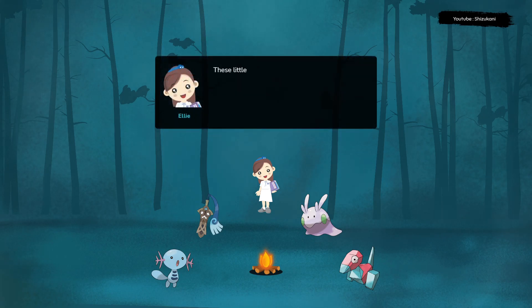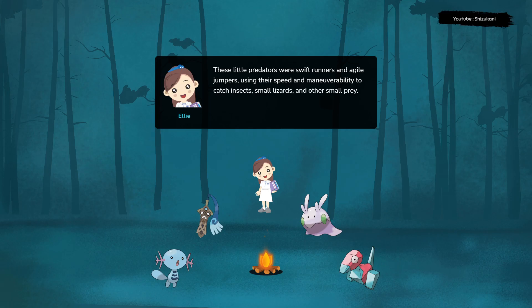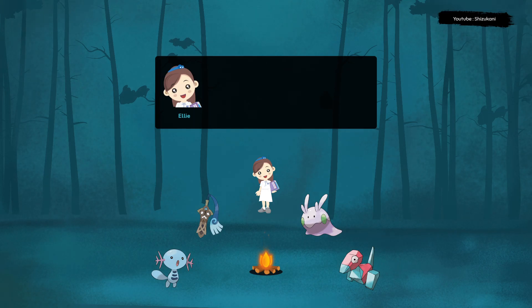These little predators were swift runners and agile jumpers, using their speed and maneuverability to catch insects, small lizards, and other small prey. They were also social animals, living in groups and likely hunting in packs to take down larger prey.